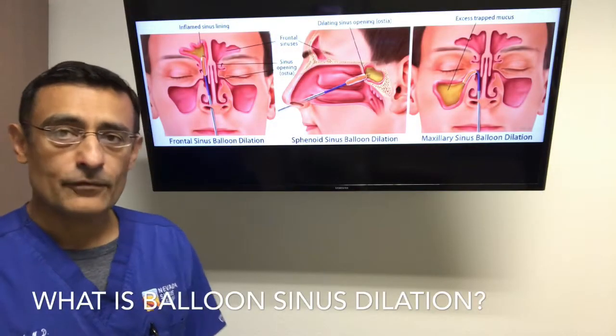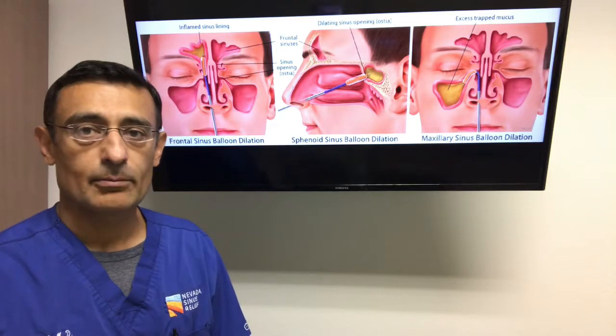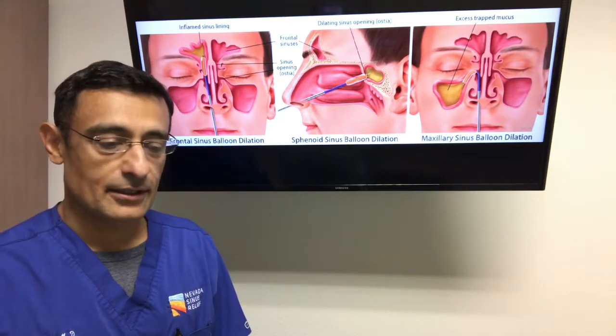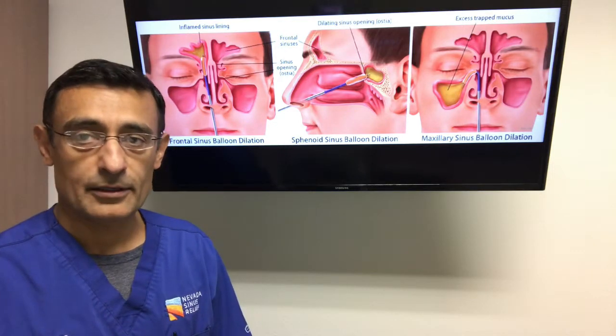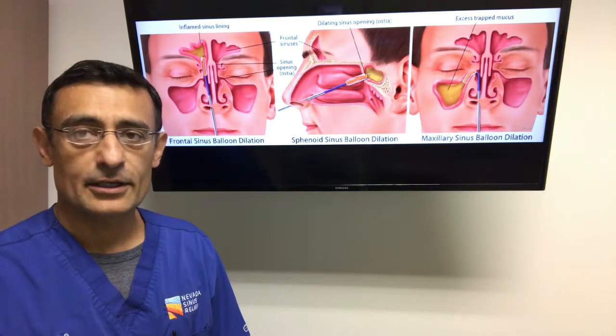So many of our patients have inquired about a new technology called balloon sinus dilation. This is a technique that's emerged for management of sinusitis and sinus problems over the past 10 years.